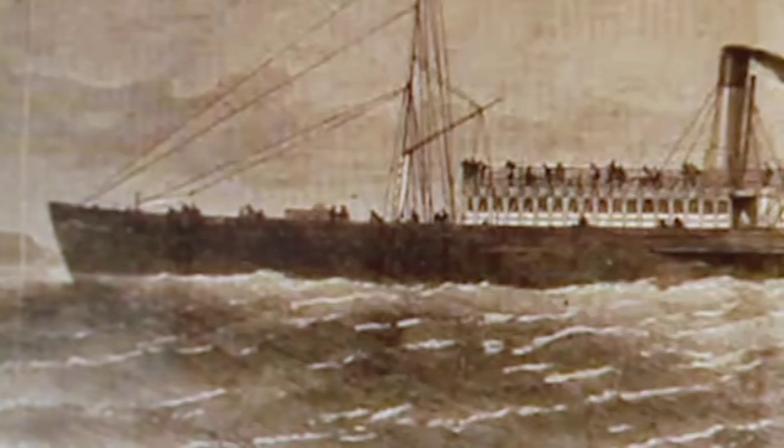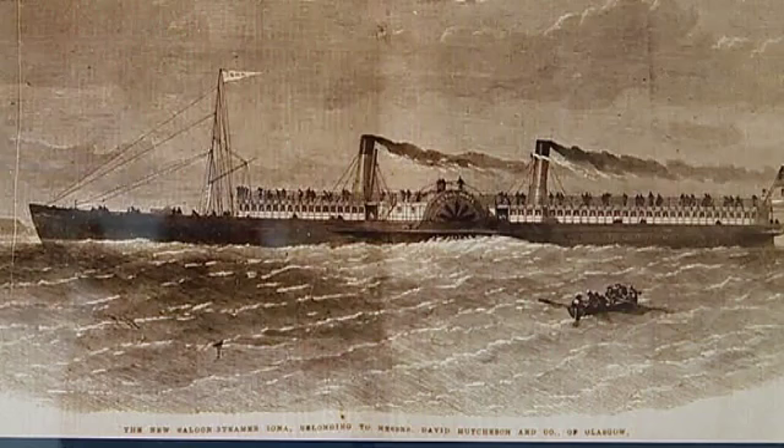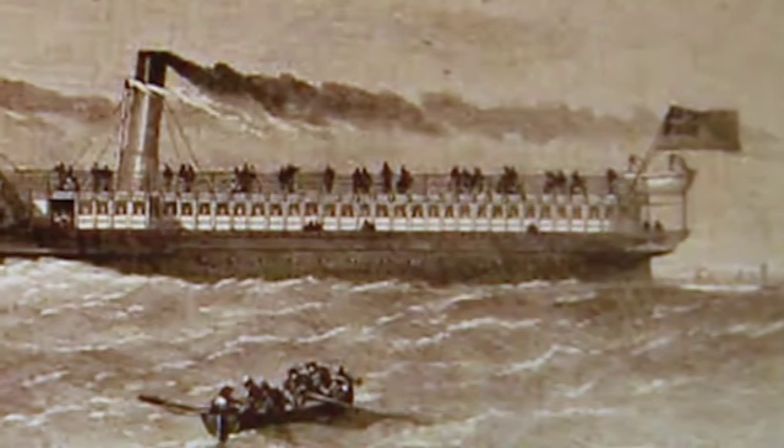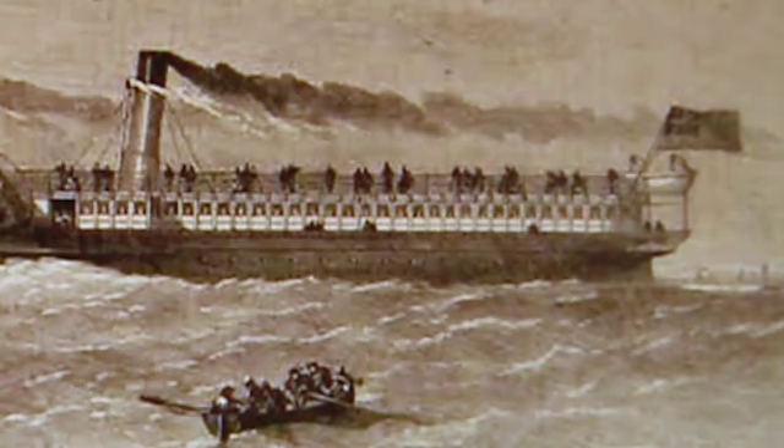The paddle steamer was built in 1863 but only lasted a couple of months in service. Designed as a fast river ferry, it was swiftly sold as a gunrunner in the American Civil War, but never made its maiden voyage across the Atlantic. It was refuelling in Ireland and a whole lot of the firemen refused to go to work. They said that the vessel was unseaworthy and wouldn't make the trip across to America.